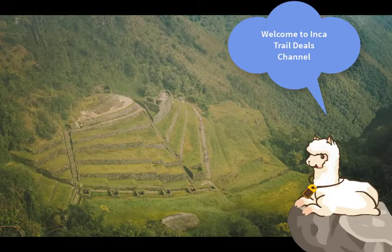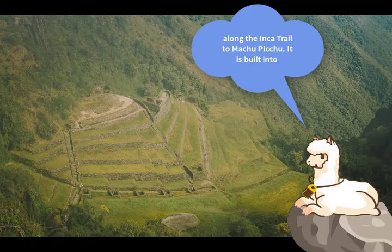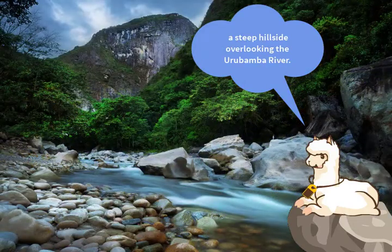Welcome to Inca Trail's channel. Let's talk about Huiñay Huayna. Located along the Inca Trail, it is built into a steep hillside overlooking the Urubamba River.